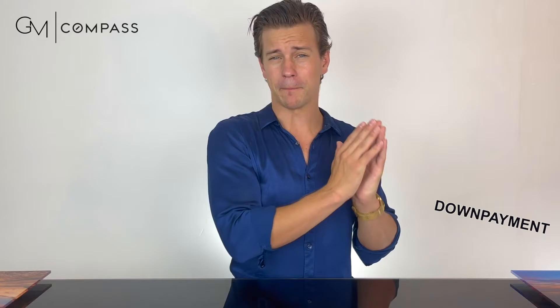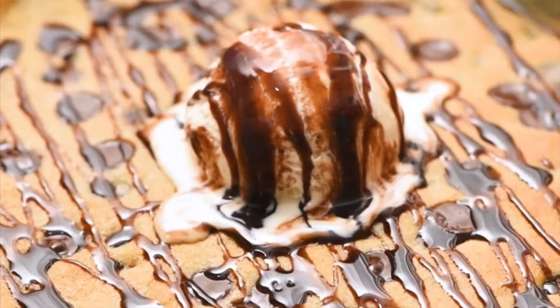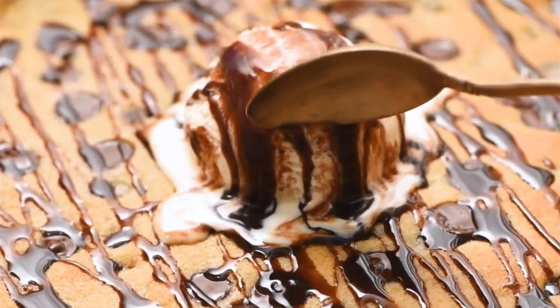All right, we have made it through step number two and we are making progress. We know all about down payments, the pros and cons of putting down more or less, PMI, closing costs, inspections, moving costs, saving up for potential repairs — and we know how much it costs for a big dinner box at Pizza Hut and a 24-pack of Modelo. Give yourselves a pat on the back, go enjoy a nice fresh scoop of ice cream on top of a warm chocolate chip cookie, and we'll meet again at step number three.